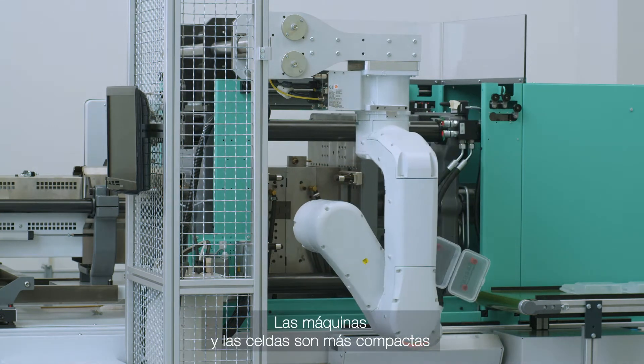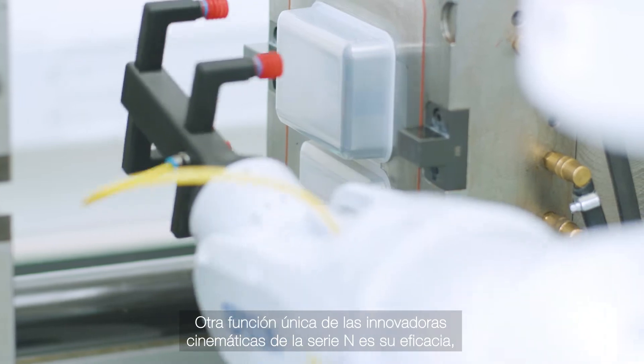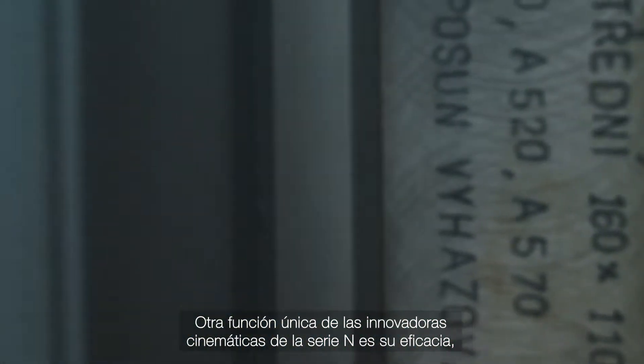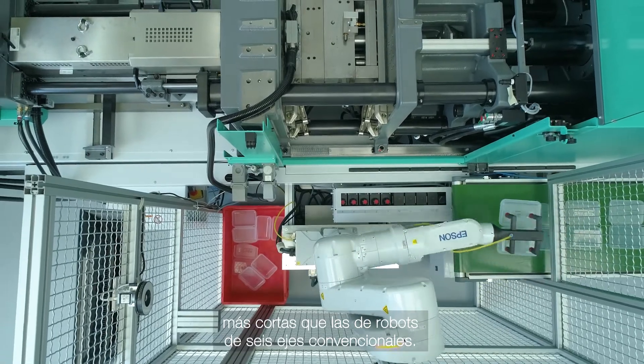This means the machines and cells are more compact without compromising on performance. Another unique feature of this innovative N-Series kinematics is motion efficiency, which reduces cycle times by using the shortest trajectories not applicable for traditional six-axis robots.